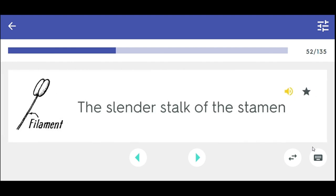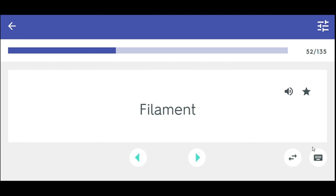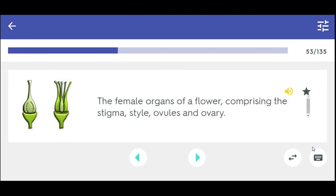The slender stalk of the stamen. Filament. The female organs of a flower comprising the stigma, style, ovules, and ovary. Pistil.